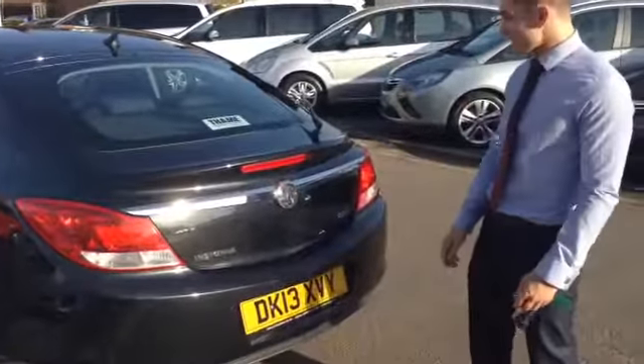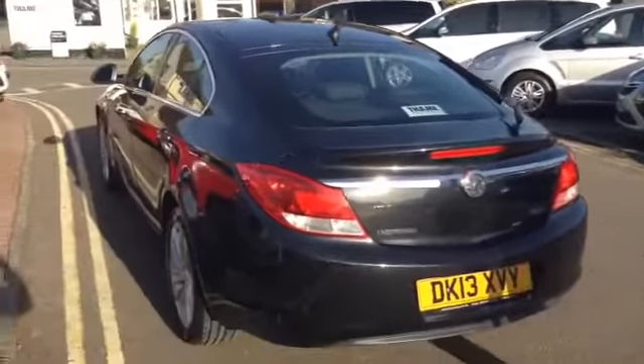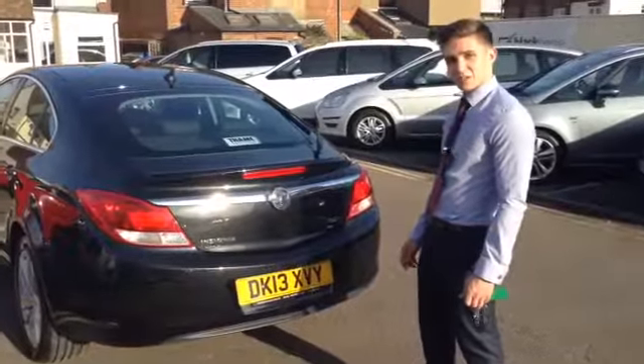Well, that's another 2-litre Insignia diesel. Come on down and give it a test drive — it really is an excellent car. The number is 01844 215566. Speak to you soon.